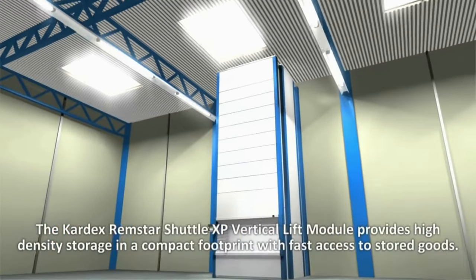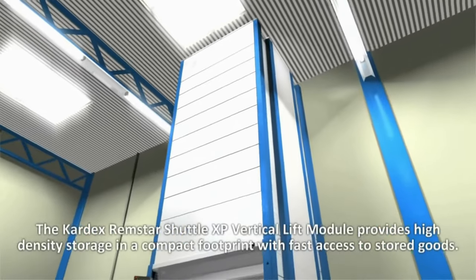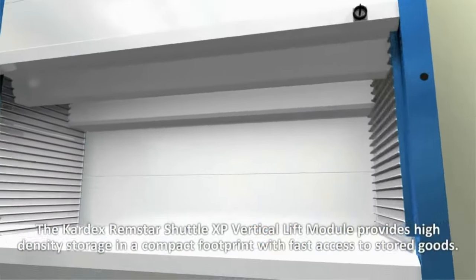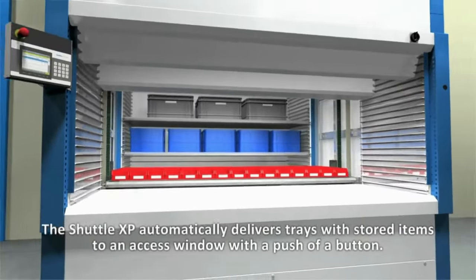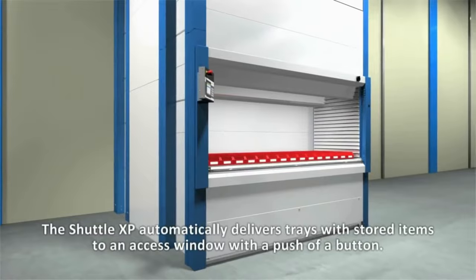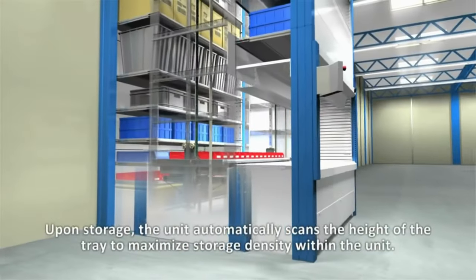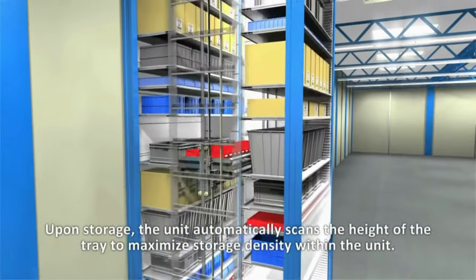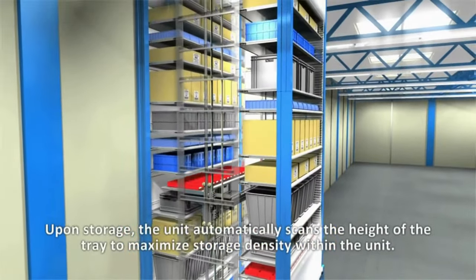The Kardex Remstar Shuttle XP Vertical Lift Module provides high density storage in a compact footprint with fast access to stored goods. The Shuttle XP automatically delivers trays with stored items to an access window with the push of a button. Upon storage, the unit automatically scans the height of the tray to maximize storage density within the unit.